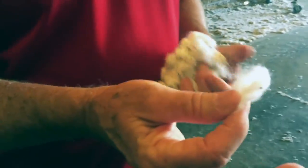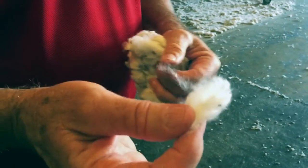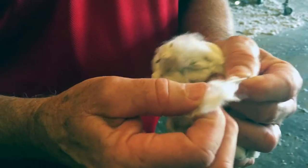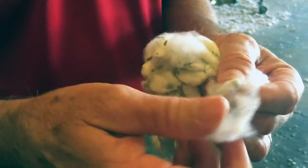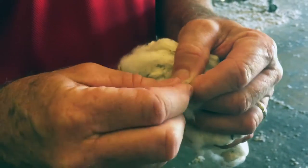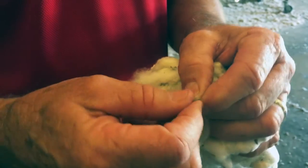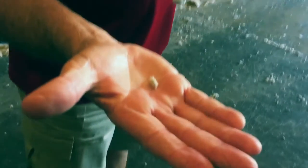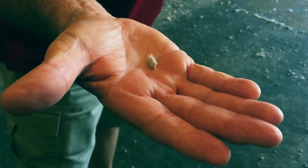This is what cotton seed looks like. Each one of those fibers in cotton is actually growing out of that seed. They're pretty hard — they don't want to give up their fiber; it's pretty hard to get them off. We actually have mechanical saws that cut the lint off the seed, and this is what you have left once the lint is removed.